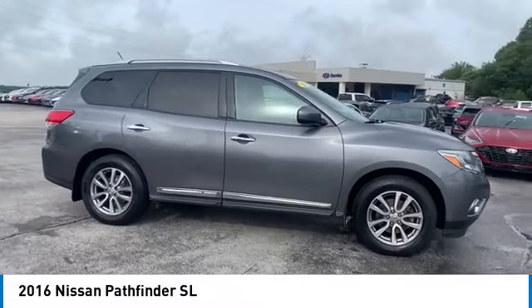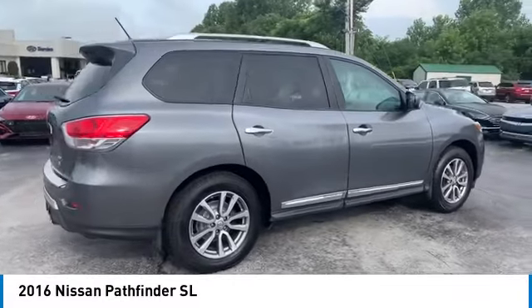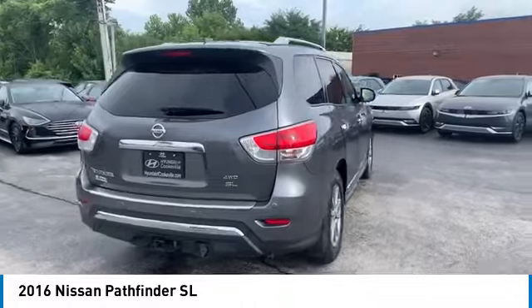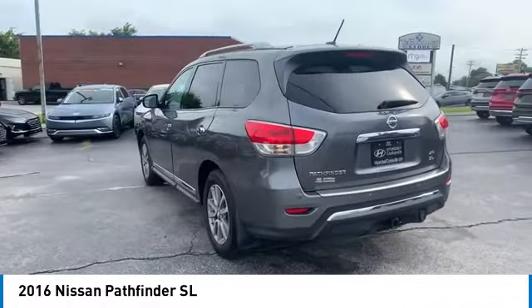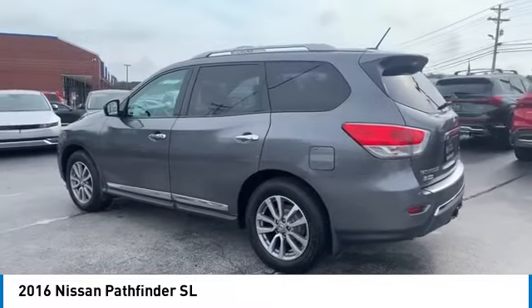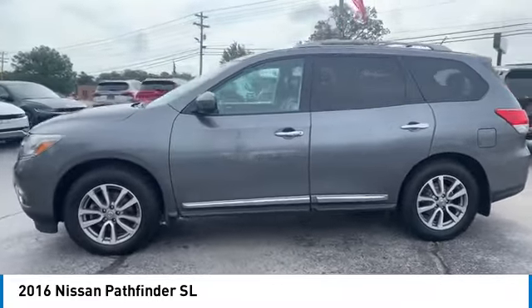Stop by and take a look at the 2016 Pathfinder. The Pathfinder has a premium interior with three rows of seating for up to seven passengers, as well as versatile seating and cargo configurations. This SUV appeals to both truck lovers and car lovers and is priced below $20,000.